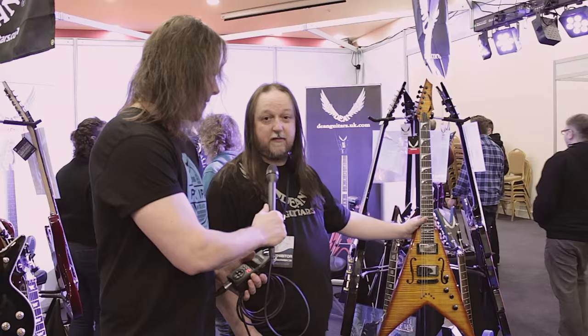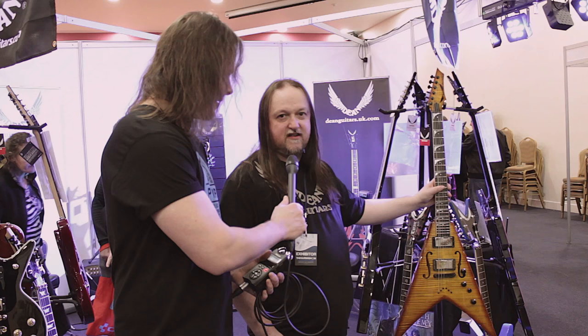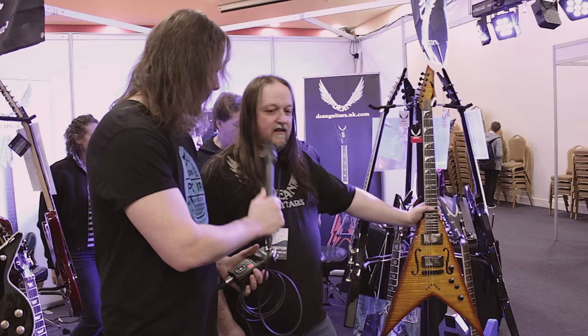It's a beautiful guitar — it was recently reviewed in a magazine as one of the best guitars they'd had in the office. This model is available from our website. You can get in contact with me and find everything on the deanguitars.uk.com website, where you can click through and talk to me directly about any of these guitars.